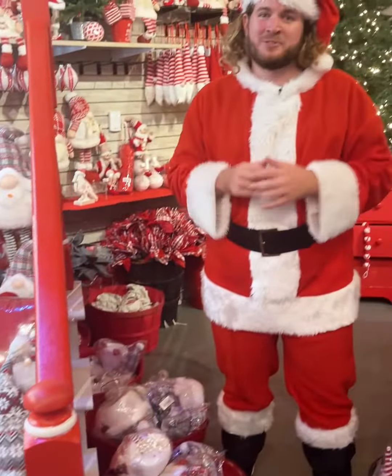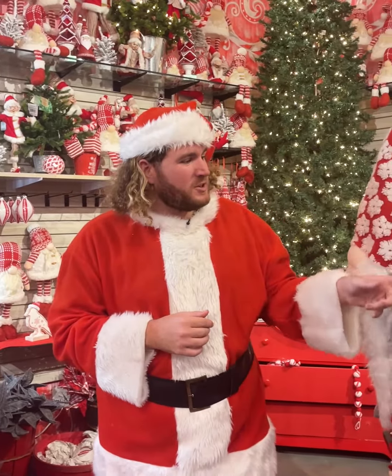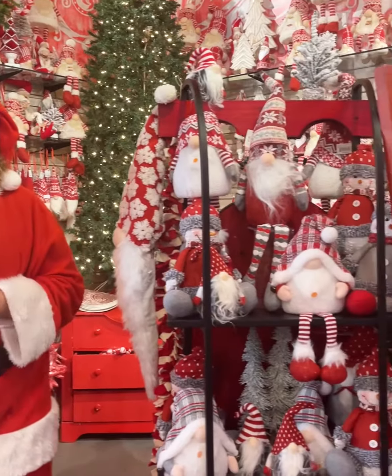I wasn't lying when I said Gnomes took over. Behind me we have a classic white and red with cute little beadwork along with some elves with the same colorations. Great for posing near Christmas trees and along your banisters. And we even have some snowmen in the same colors right here — sitting, standing — lots of fun details for your home.